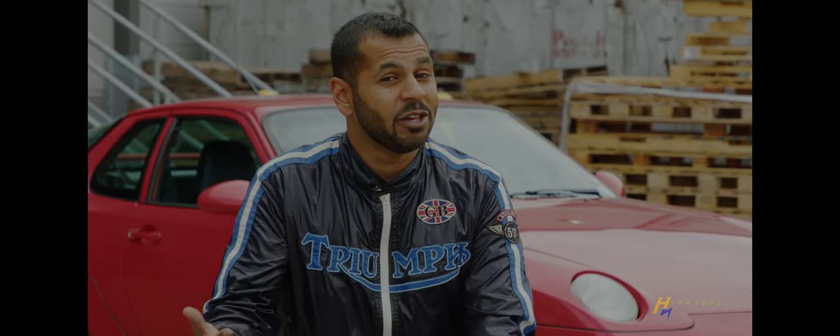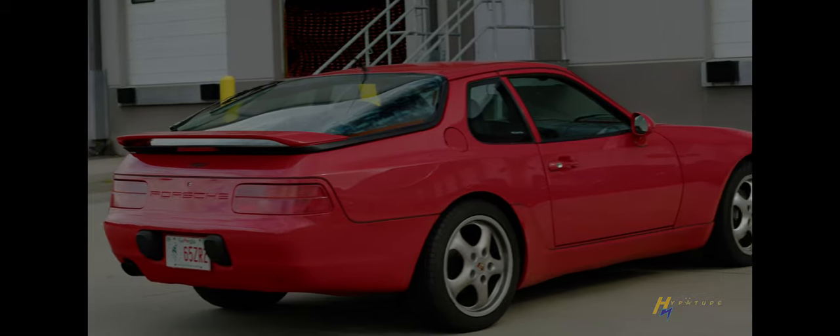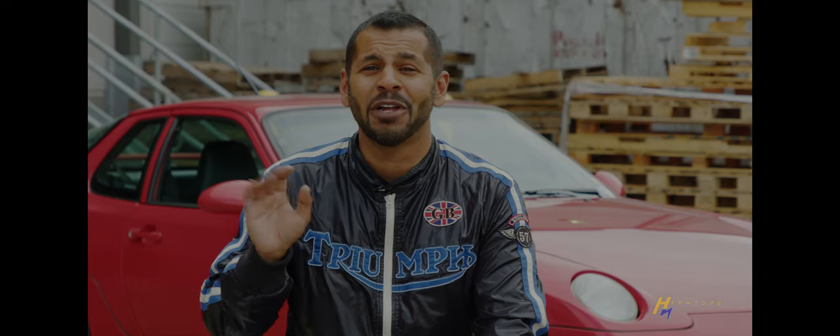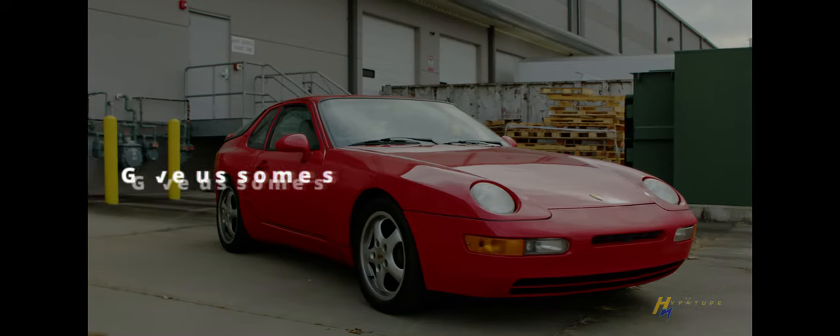Guards Red is a very classic Porsche color. When you find an old car like this, it really comes down to what's available. There was a purple one I was looking at that I would have really loved, but this one popped up and red's a good color — red's a fast, beautiful, lovely color for a 90s sports car and it just looks great.